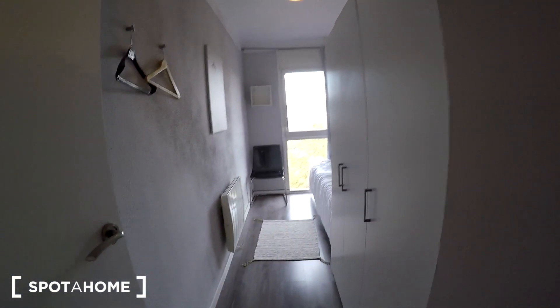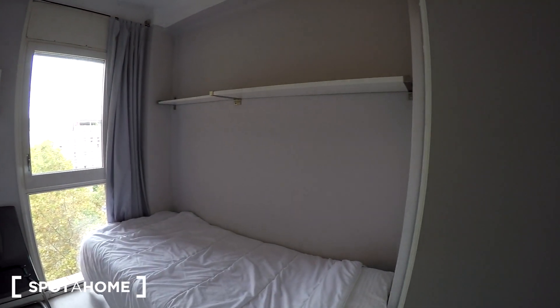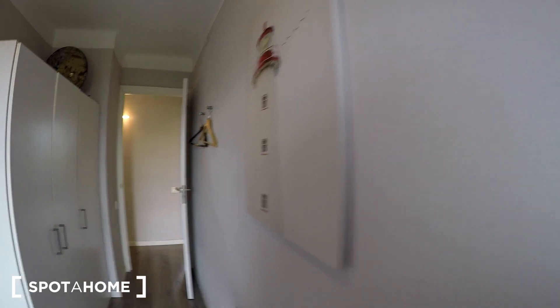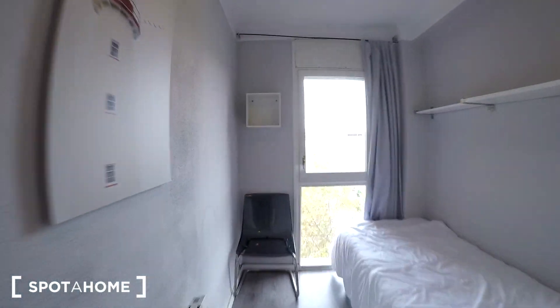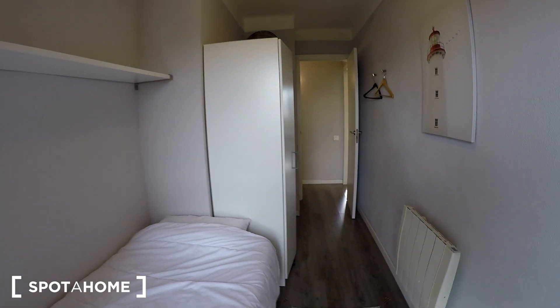Here we are in bedroom number one. We have a single bed, a chair, some shelving, a heater, and nice decoration. We also have a wardrobe — check it out. You have a lot of storage space. There are some things in there right now but when you arrive it will be empty. The bedroom also has a nice view and it's very bright.